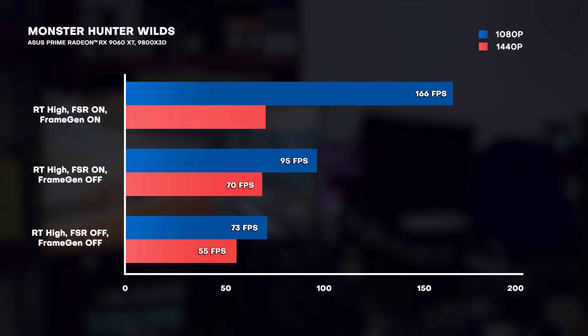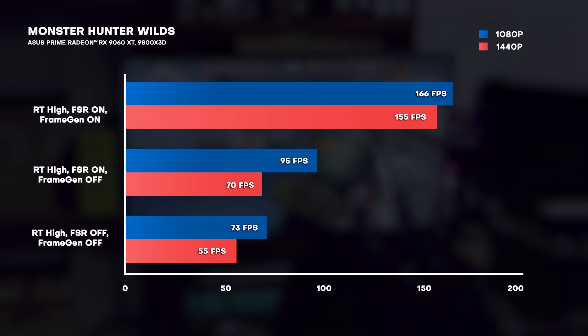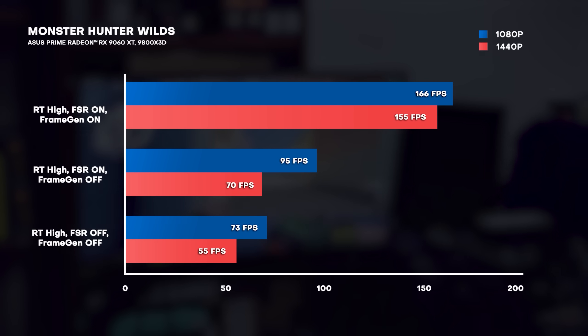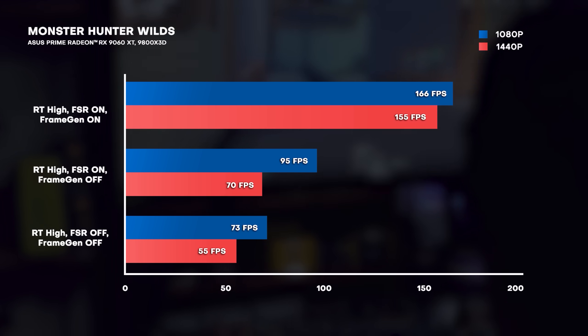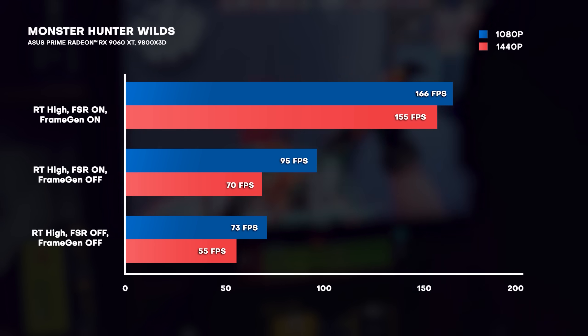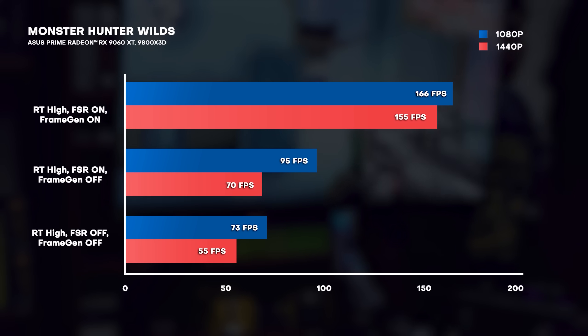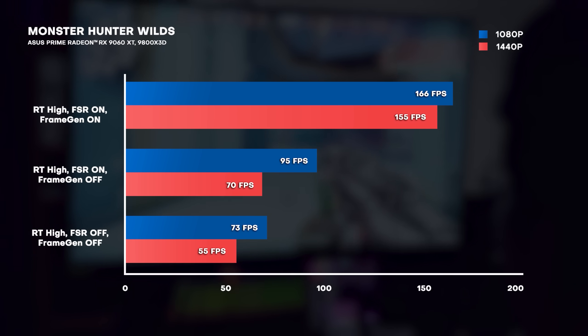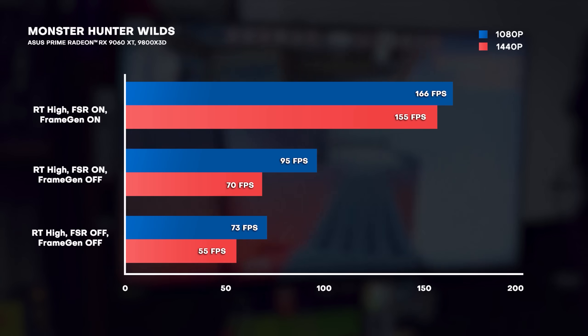Same story at 1440p: ray tracing on high, FSR off, frame gen off — we were getting 54 FPS. Then with ray tracing still on high, FSR on and frame gen off, 69 FPS. Finally, when we turned on both FSR and frame gen, we got 155 FPS — around triple the FPS from when we had both FSR and frame gen off.